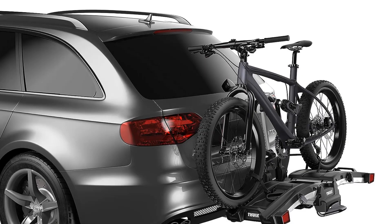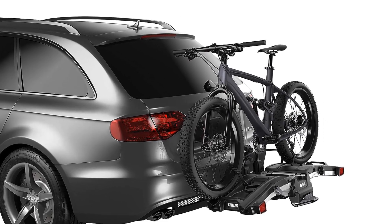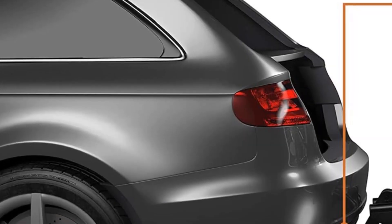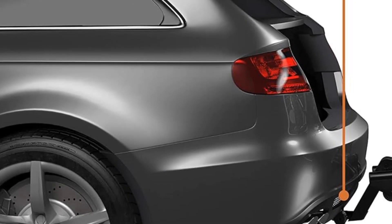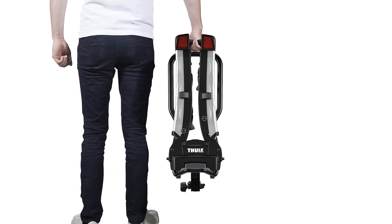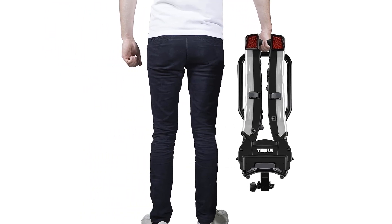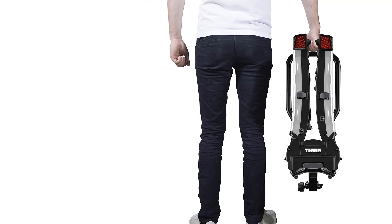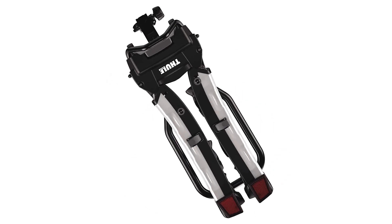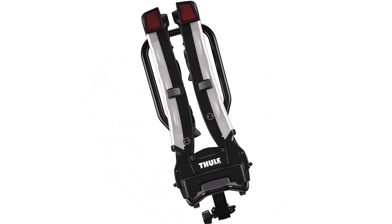Key specs: aluminum and plastic construction with power grip mounting option. Total weight capacity up to 130 pounds. Foldable design with a built-in ramp. Features great compatibility along with a premium design, easy to load and unload, with a tilting option available. Downside: very expensive compared to other choices.